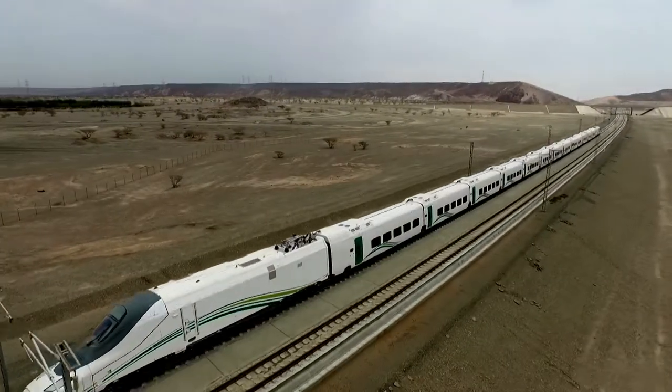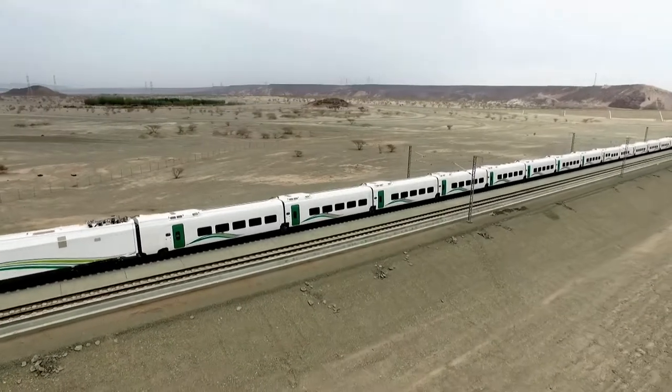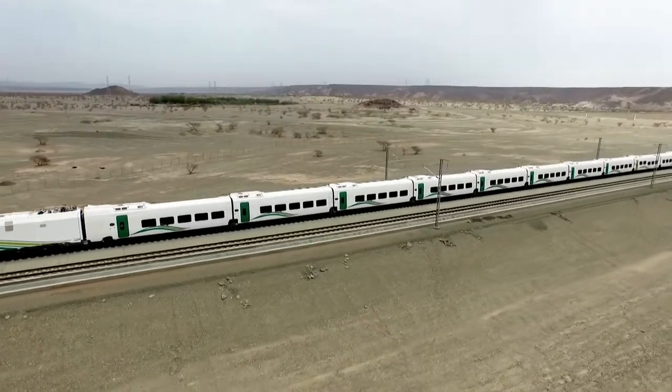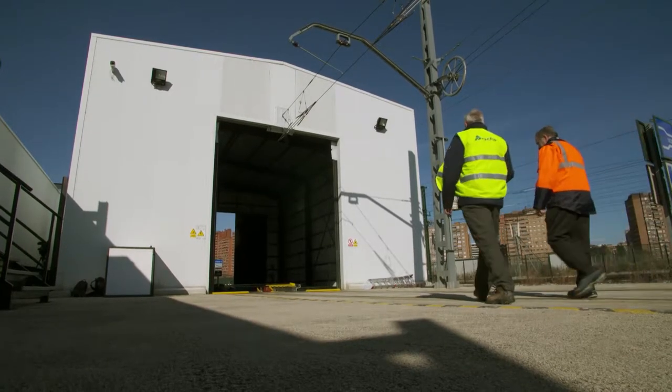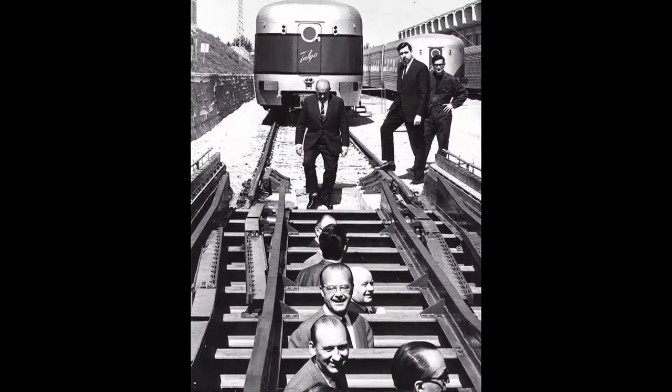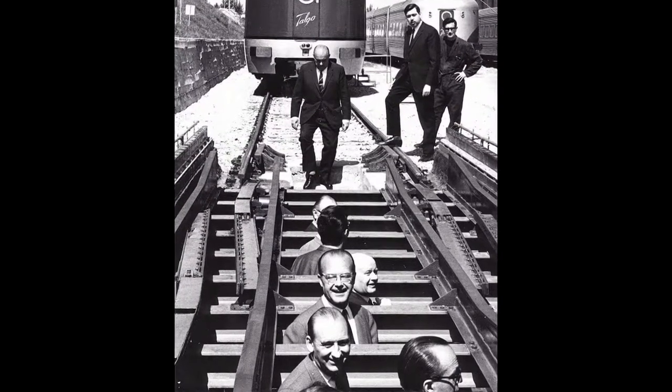Who's the boss now? It's quite a turnaround from importing steam trains from the British 150 years ago. And now, the big finale — I get to meet Jose Luis López Gómez, one of the men who invented gauge-changing technology back in 1969.